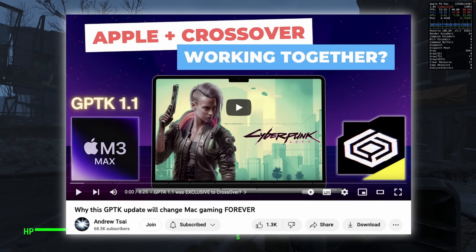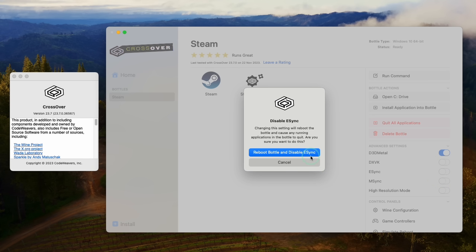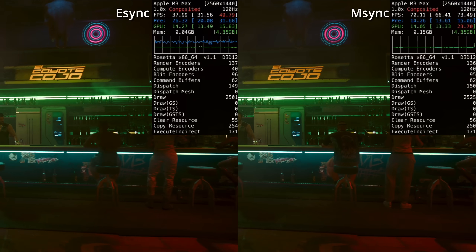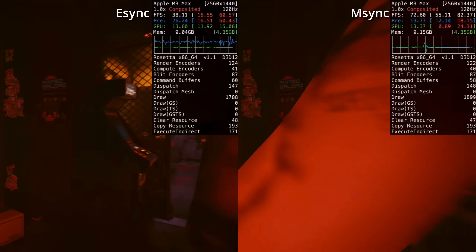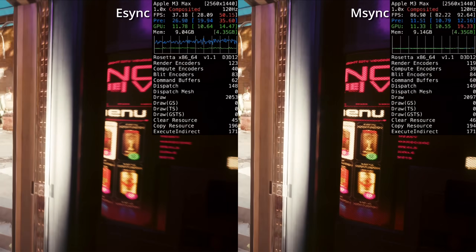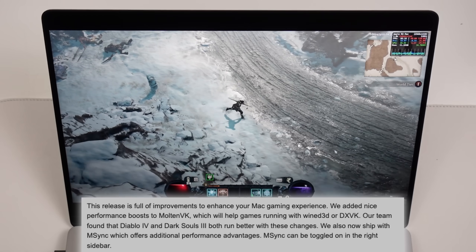The next most important feature is M-Sync, which basically replaces E-Sync. It's a Mac-specific form of synchronization based on Mac Semaphore, which is supposed to vastly increase performance in CPU-bound games. Initial testing seems promising — just toggling on M-Sync appeared to improve performance substantially on Cyberpunk 2077 on the M3 Max. The results look suspiciously good, so further testing with other games is still needed.